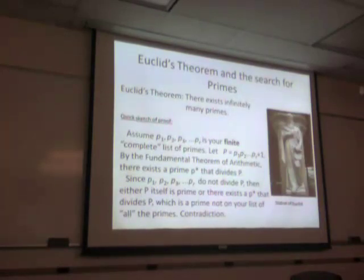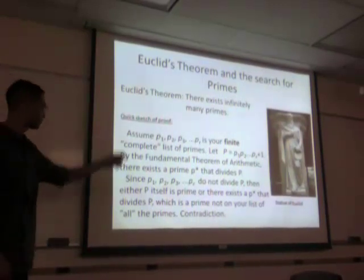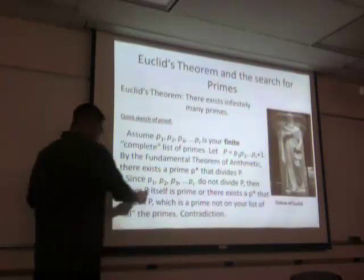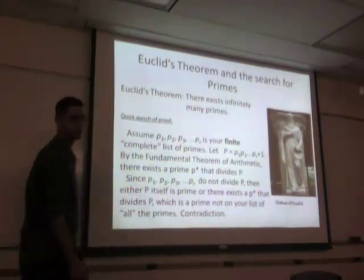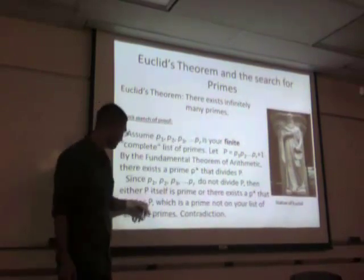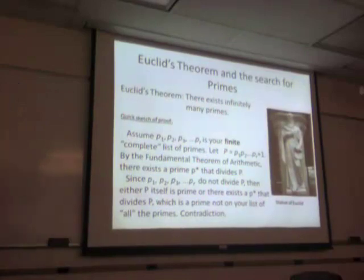For completeness, this is the first theorem I ever read about prime numbers, which is why I got interested — it's a 3,000-year-old theorem. Just a quick sketch: assuming you have a finite list of primes, multiply them all together and add one. Either this big P is prime itself, or there exists some other prime P-star that divides P by the fundamental theorem of arithmetic, and it's a prime that's not on your list. Therefore you get a contradiction — you can keep doing this forever. That's the simple arithmetic proof of infinitely many primes.